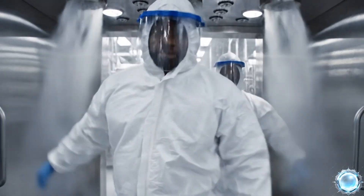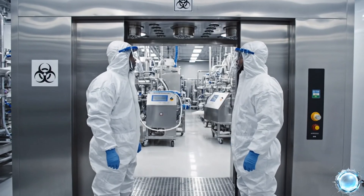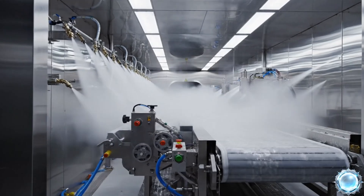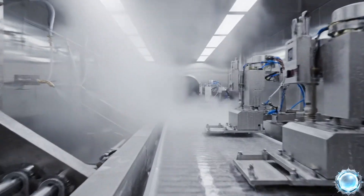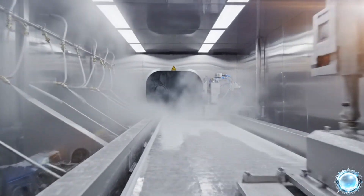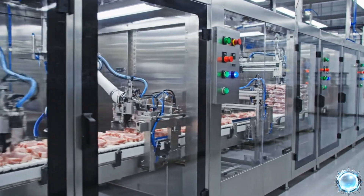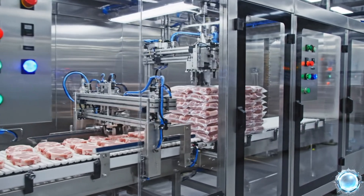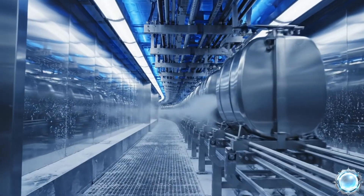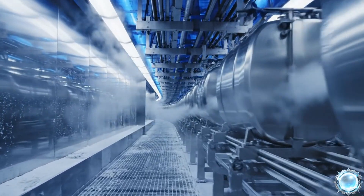Every process starts with strict hygiene barriers to protect food safety. Sanitization tunnels guarantee that all equipment remains contamination free. Primary processing is automated, enclosed and designed for full hygiene control. Cooling begins immediately to stabilize the product and preserve quality.